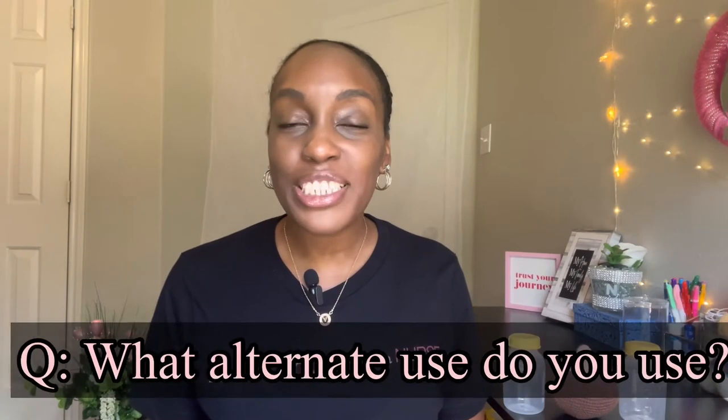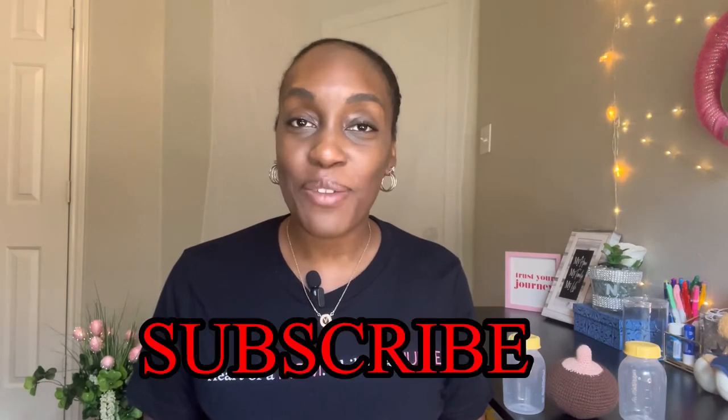Welcome everyone to the Mama Nurse channel. I'm Vanessa, and here we discuss all things nursing, motherhood, and lifestyle. Make sure you leave a like on this video, comment down below what's your alternative way to use breast milk, and don't forget to subscribe so you don't miss out on any uploads.